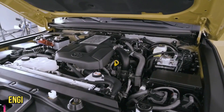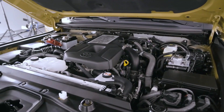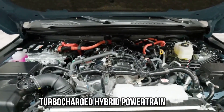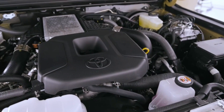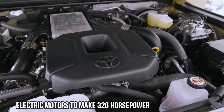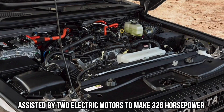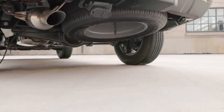Engine, transmission, and performance. Given that this is an entirely modernized generation of the Land Cruiser, Toyota has elected to install a turbocharged hybrid powertrain in place of a naturally aspirated V8 engine. A turbocharged 2.4-liter four-cylinder is assisted by two electric motors to make 326 horsepower. If this setup sounds familiar, that's because it's a similar powertrain to the Toyota Tacoma.